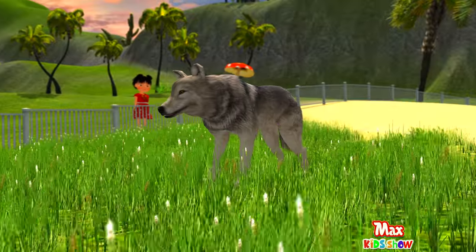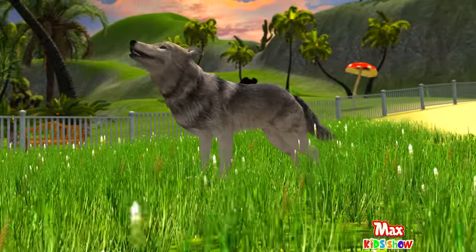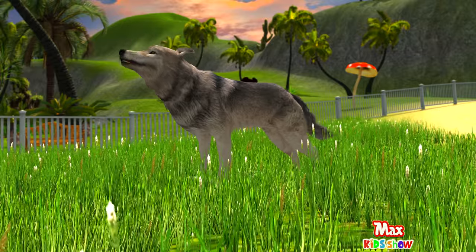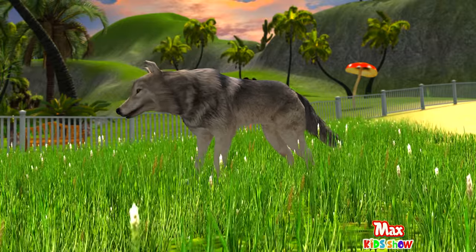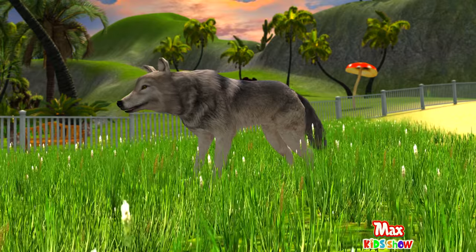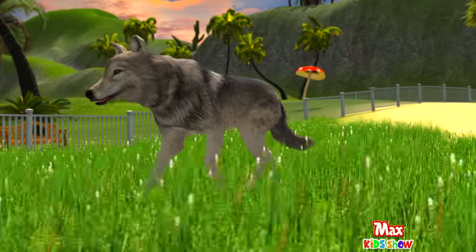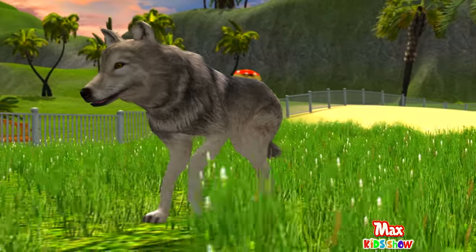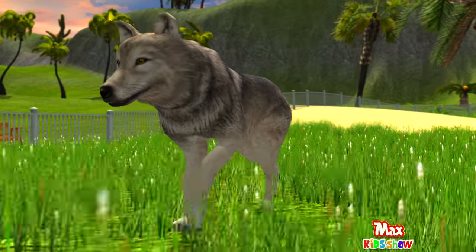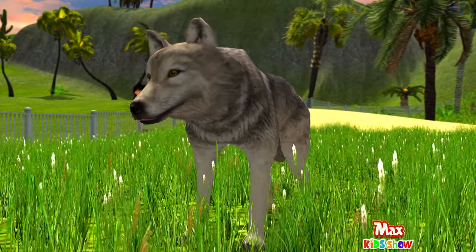Wolf is a clever, brave, and powerful predator. Wolves run fast and are good swimmers. Unlike dogs, wolves do not bark, but growl and howl. The wolf is bigger than an average dog, and their tail never spins into a ring. Wolf fur is warm, thick, and is gray or reddish-brown in color.